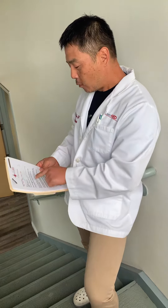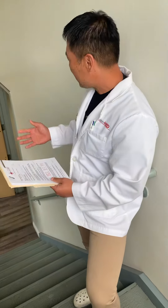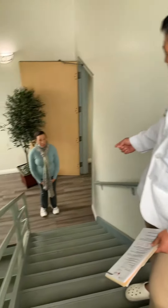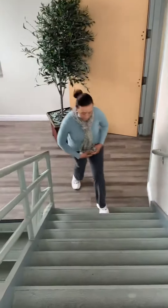We got her about 60 percent better, but there's still some pain going up and down stairs. So let's have her walk up the stairs right now and tell us if the pain starts — we'll film it.